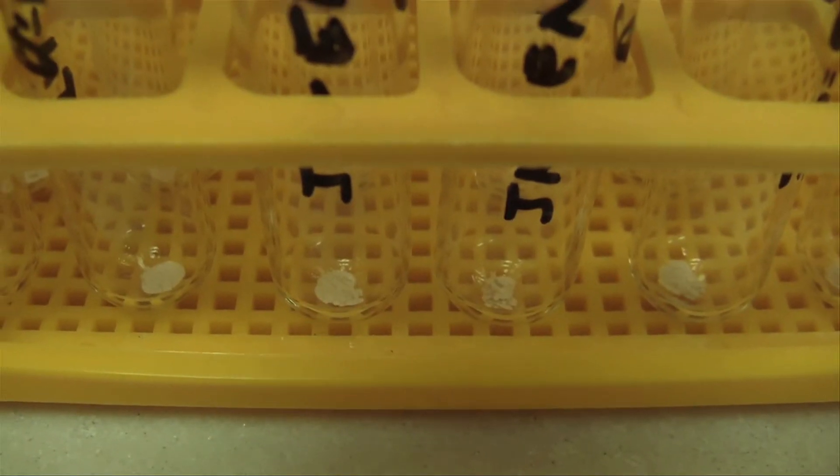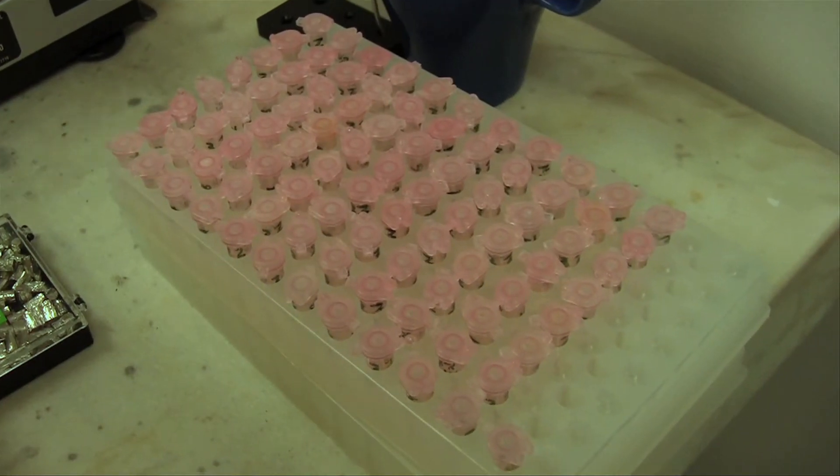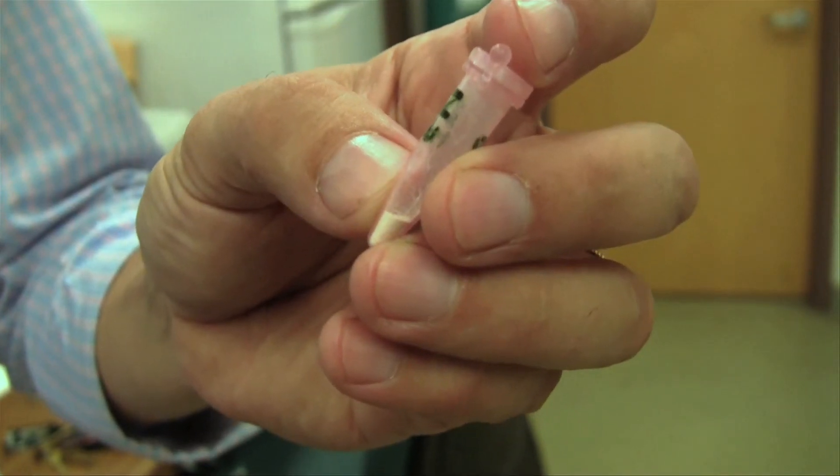Next, Wynn will gather and study tiny amounts of tooth enamel. He hopes a chemical analysis will give them more understanding of other aspects of early human life. We have a picture of what the environment was like that Lucy and Salam and many of these other human ancestors lived in. The next step is trying to understand what they were eating.